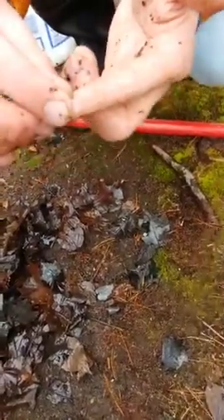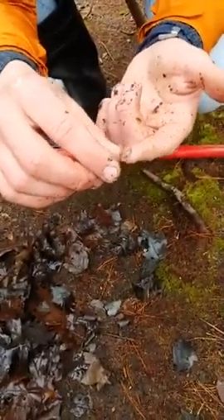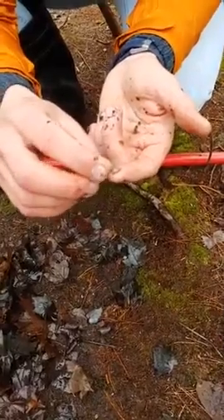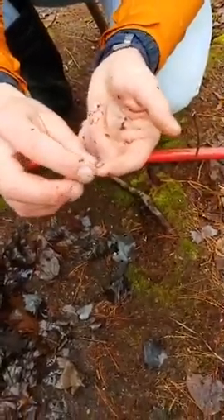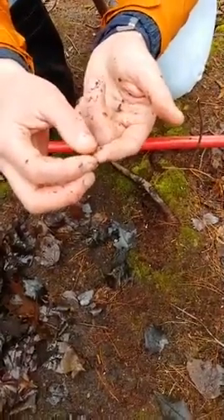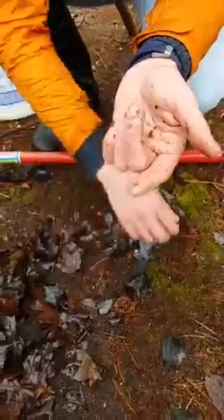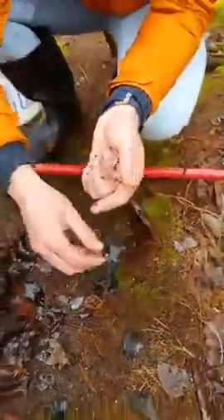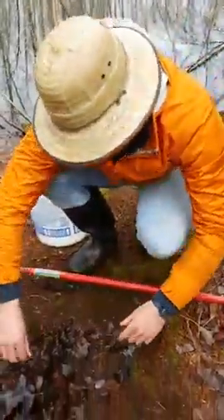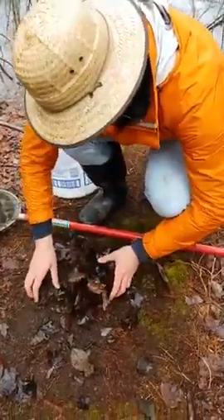I found another shell but I accidentally smushed it — it's so soft it folded and bent. That's a hard thing about being a person: we're so big that sometimes we kill things without meaning to. Now that snail is dead, and that makes me really sad.